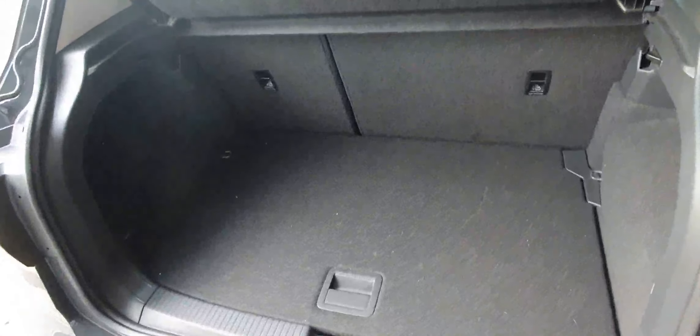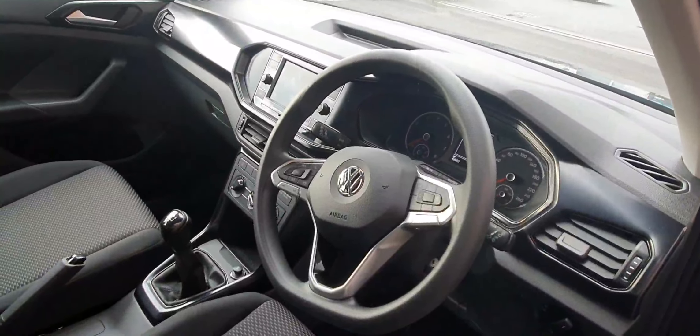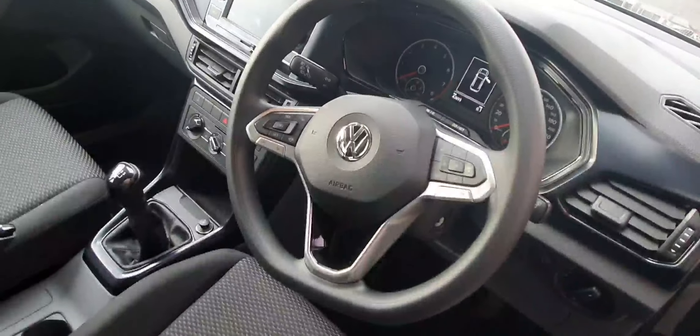Here's a quick look at the boot space in this car. And here's a look at the back seats. On the inside we've got the multi-function flat bottom leather-wrapped steering wheel.